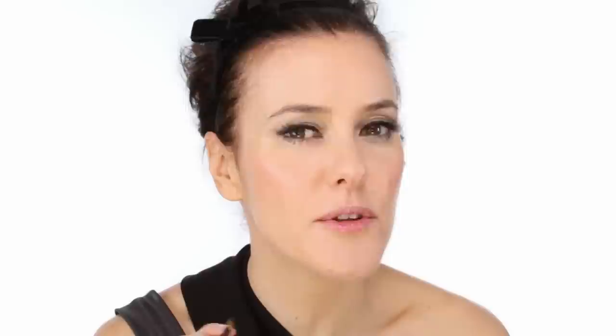Next I'm going to do my brows. I just want them to look nice and refined - I'm going to fill them in, not too heavy. I'm going to use a Sucu powder and get a nice bit of height.